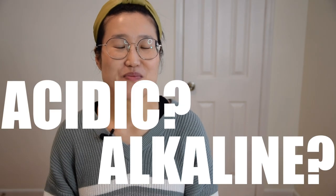Hey guys, welcome back to our channel. Today I want to talk about: is tea acidic or alkaline? This topic actually spun off my dentist visit.